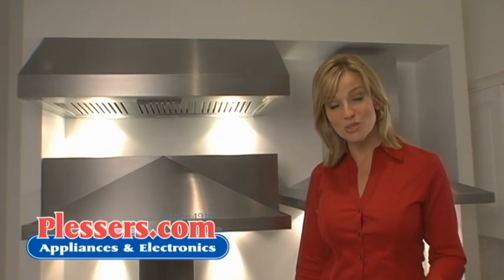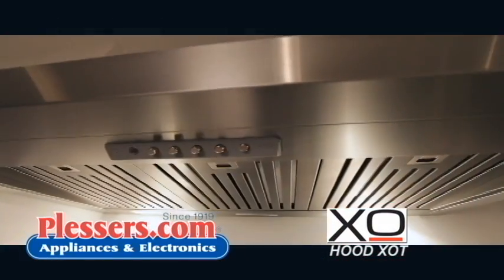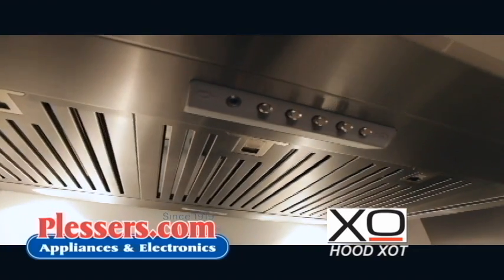Hi, I'm Patricia Stark for Plessers.com, your online source for home appliances and more. Today we'll be featuring the XOT, exemplifying the classic American pro hood design.